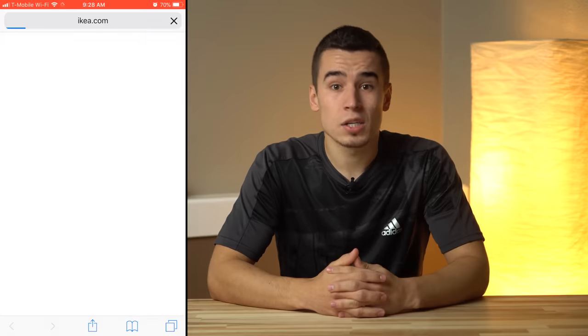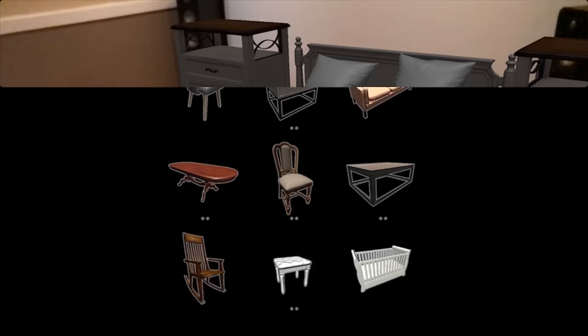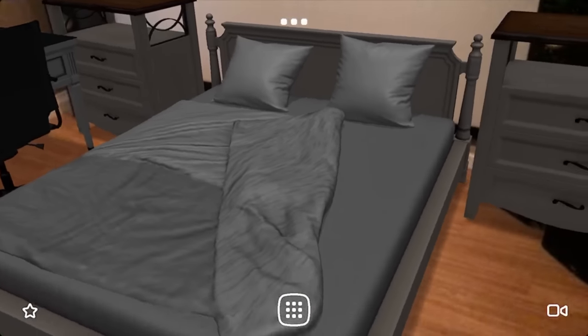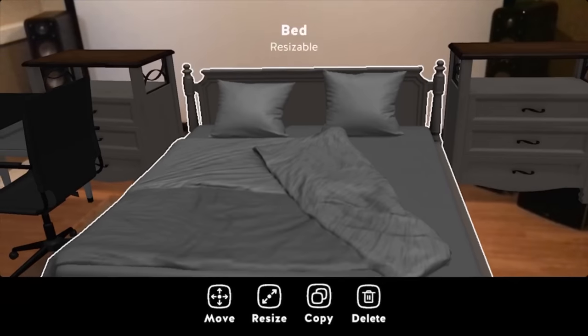The app offers prices and direct links to instantly purchase the item from their online store. A similar app called Housecraft instead lets you choose from a variety of furniture, instead of being limited to IKEA furniture. You can also resize objects to specific dimensions, which is useful if you have your eye on a specific piece of furniture and want to see how it'll fit and look in a room.